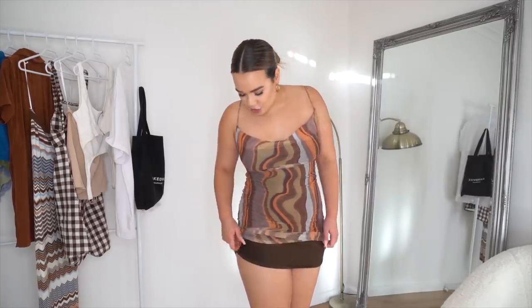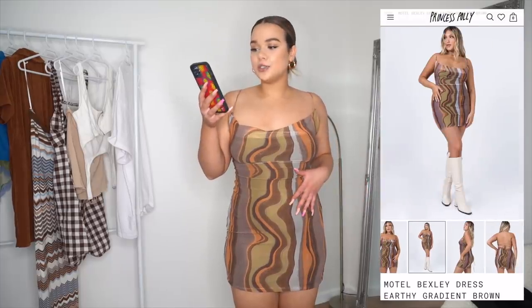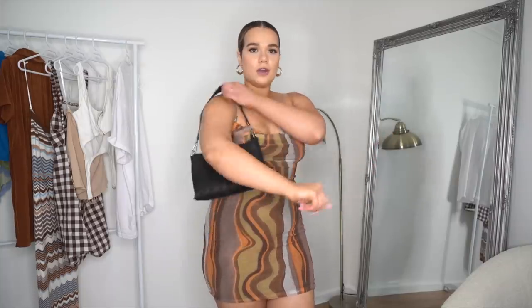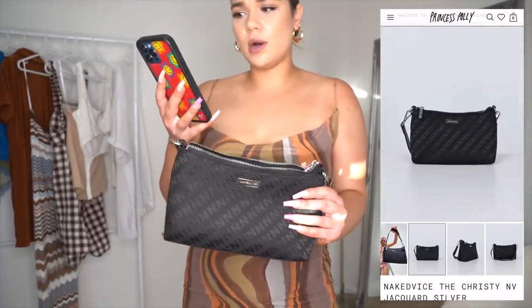This dress is amazing — the wavy print, the cowl neck, everything. It holds the boobs up really nicely and has a stretchy brown slip underneath so it's not see-through at all. This is the Bexley dress in earthy gradient brown — it gives sexy layers of the earth vibes. I also got a bag: the Naked Vice Christy Envy Jacquard in silver, which has little embellishments all over it. I've already worn it — it's the perfect little going-out bag, and you can wear it around your shoulder.